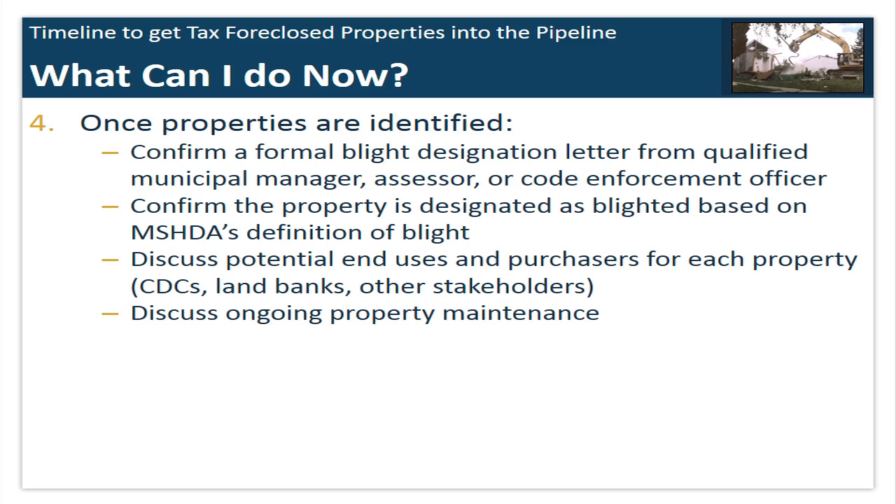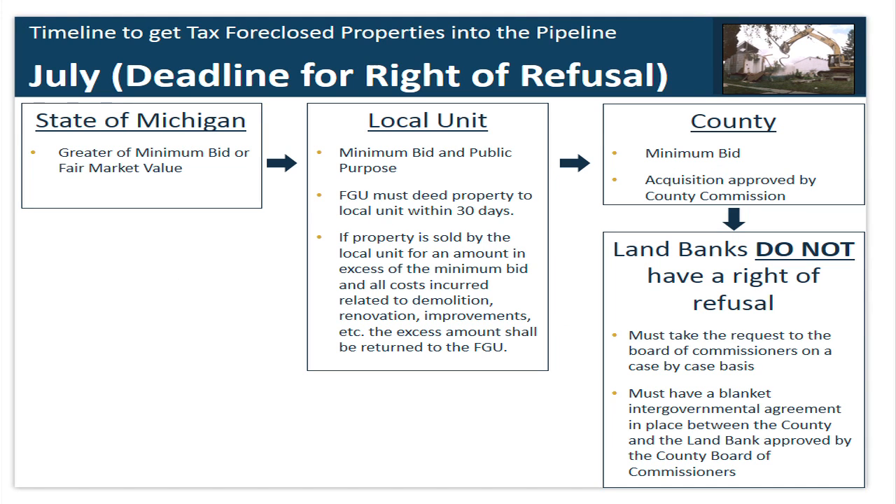Once you've identified those properties, you're going to need to confirm a formal blight designation letter from a qualified municipal manager, assessor, or code enforcement officer — all things that MSHDA requires as part of the application process. Confirm the property is designated as blight based on MSHDA's definitions. Discuss the potential end uses and purchasers for each property. Also discuss ongoing property maintenance — once you demolish these properties, they're publicly owned, and there's going to have to be some type of strategy in place for how to maintain them and who's going to maintain them.